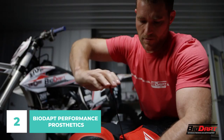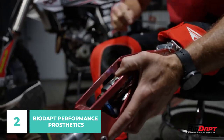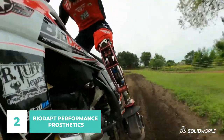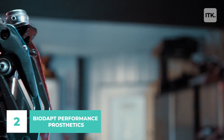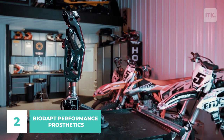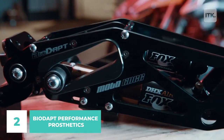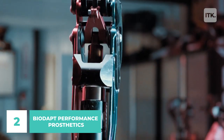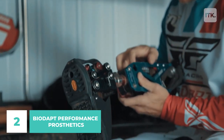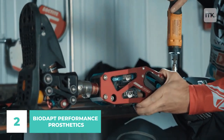Professional snowmobile racer Mike Schultz, who lost a leg in an accident in 2008, founded the company. While he was recovering and getting back on his feet, he discovered there were no prosthetics on the market that would allow him to continue riding and racing at the same level he had before the amputation. And so, he made up his mind to construct one himself.